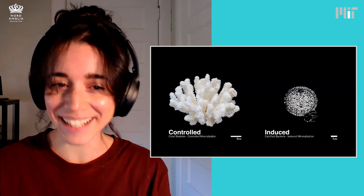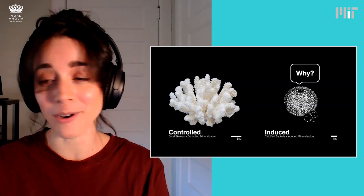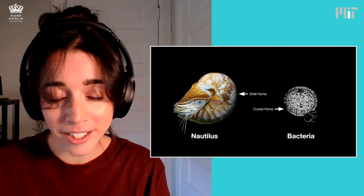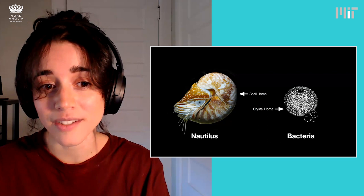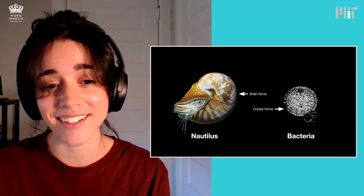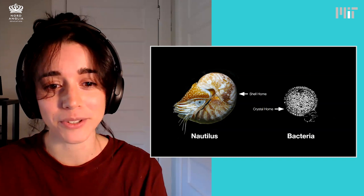You might be asking why — why do these microbes want to do this? Why do they spend energy to make crystals? Well, it's similar to how other marine organisms, like the nautilus shown here, build their shells for protection. Just as that organism creates a shell to keep itself safe and comfortable, these tiny bacteria create calcium carbonate crystals as their mini home or shell. The crystals can be very strong and last a long time. So we're asking the bacteria to make strong, long-lasting crystals that we can use to replace cement — they're not just building homes for themselves, but also helping us build our homes too.